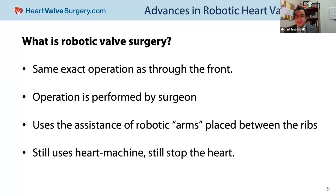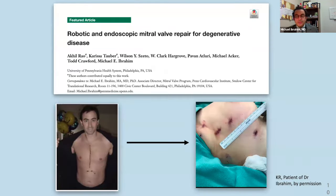The surgeon is in complete control of the operation. We still use the heart-lung machine, and to do these valve operations we're still stopping the heart in exactly the same way as going through the front. Here we have a slide showing the evolution. This is a sternotomy patient with a pretty conventional incision — nothing wrong with that. But for many patients, we can go from this to very small incisions.